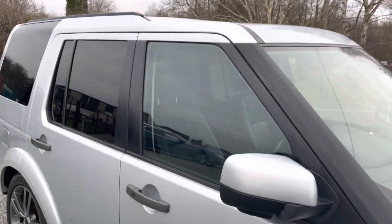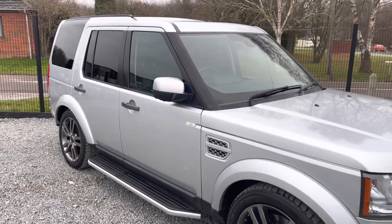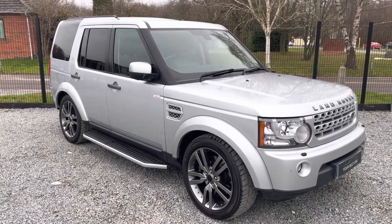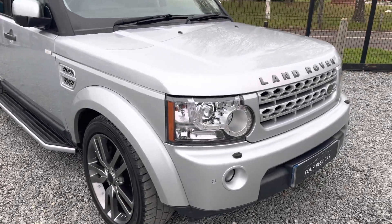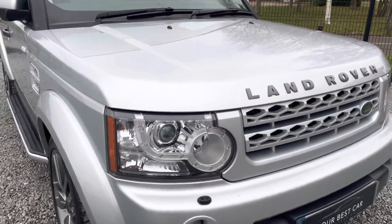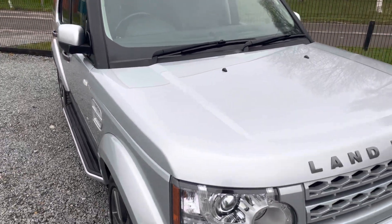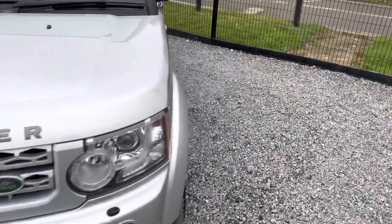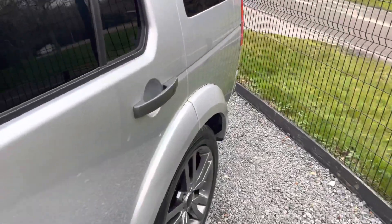What a car this is — it's so, so nice and has certainly been very well looked after. It still feels, drives, and smells like a new car. We also take any part exchange, even if your car's on finance — not a problem. We can arrange for your old payment to stop and your new one to start nice and easy.